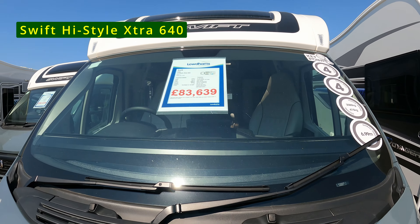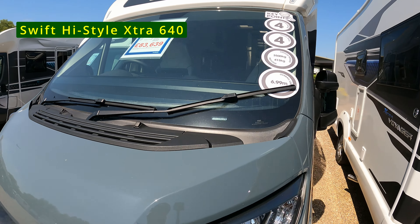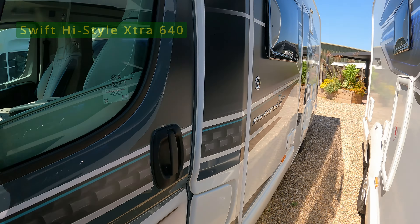So this is a Swift High Style Extra 640, it's at £83,000 — that's a lot of money. Let's see what's inside.